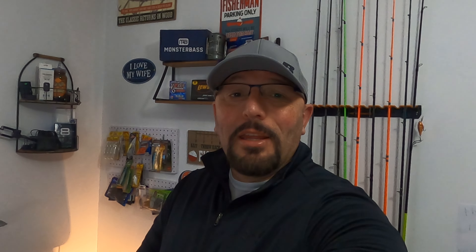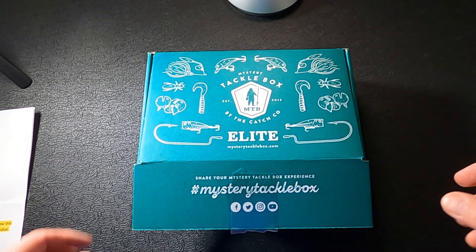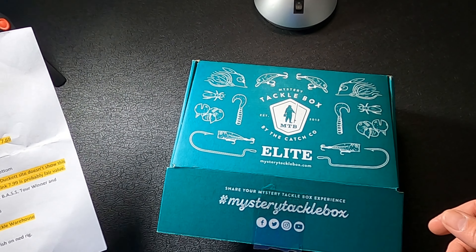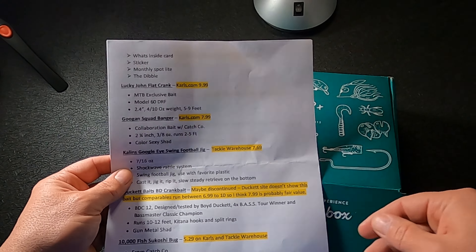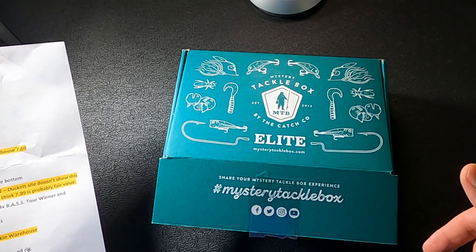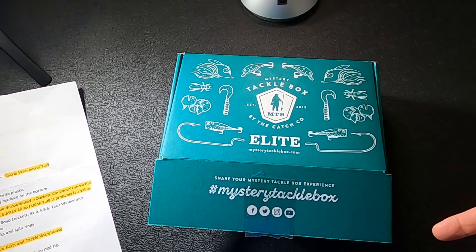Something recently happened in the monthly tackle box subscription world that I think is going to change the entire landscape. Monster Bass just launched the Monster Bag — they replaced the box with a reusable water-resistant bag that their monthly tackle subscriptions come in. Take a look at my other video on the channel that walks you through that. It started in February and we'll see how that changes things. Welcome back — I'm so glad to have you along for the February look at MTB.